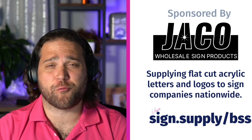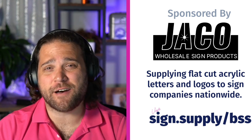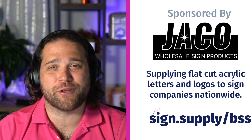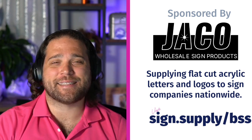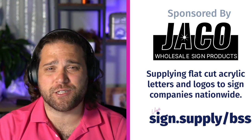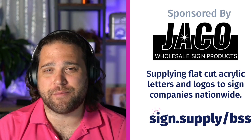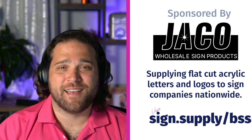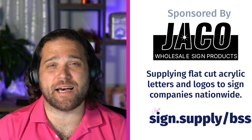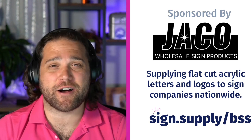Flat-cut acrylic letters and logos are a great way to drive impact for your clients and increase your profit margins. They're super simple to install but notoriously tough to produce without the right equipment. Check out Jayco Wholesale Sign Products at sign.supply.bss. They're not scared of intricate designs, offer a variety of mounting options like VHB or stud mount, Pantone matching, acrylic up to 1 inch thick, and fast nationwide shipping. Mention you heard about them on the show to receive $50 off your first order.